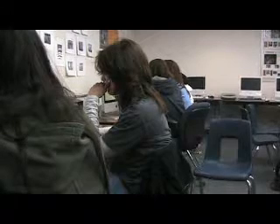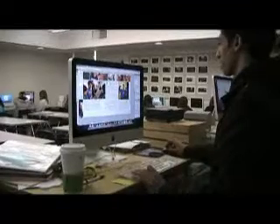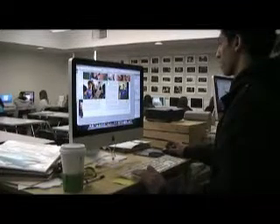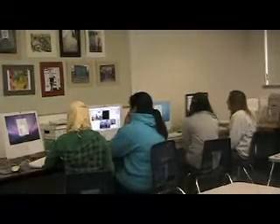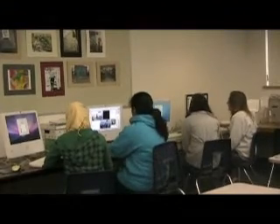DHS yearbook students are hard at work this year, and for good reason. The number of yearbooks sold in high schools across the nation has been in decline for the past two decades. This year's DHS yearbook class has made some changes in order to keep the yearbook trendy. DHS senior Annabelle Jacob explains.